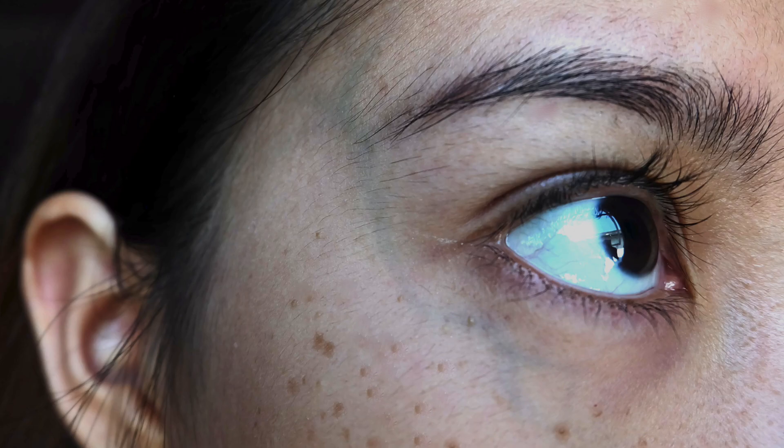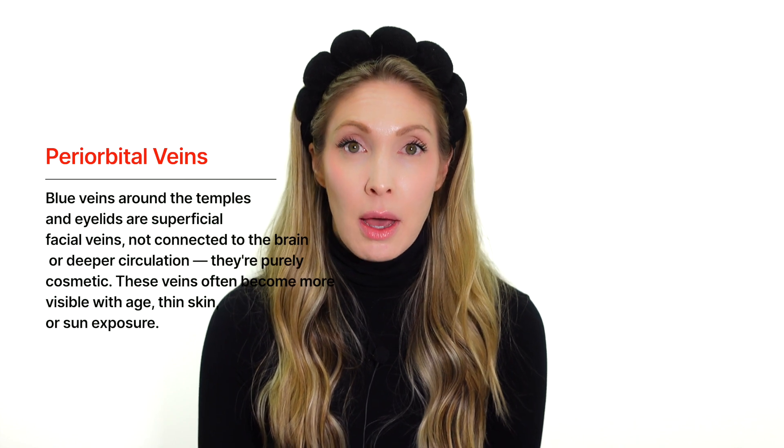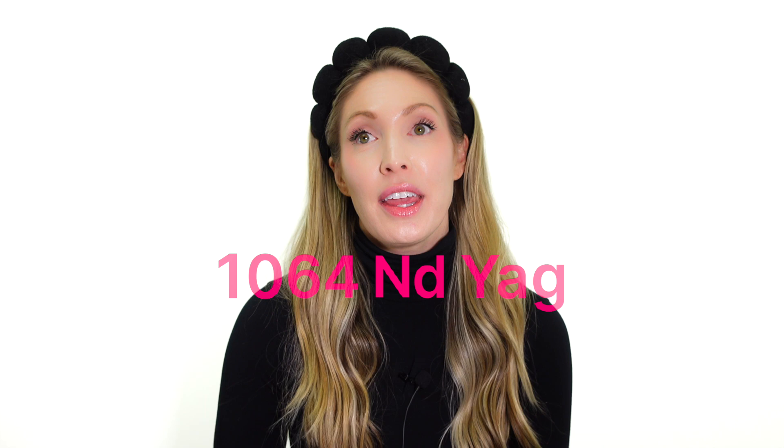Now let's talk about dark circles from the vascular component — the blue veins creating that shadow. A lot of people don't understand that these are just cosmetic vessels that show up normally in fair-skinned individuals or people losing fat in their face with aging. These veins are not coming from the brain; they are part of the external venous drainage system and do not tell us anything about brain circulation. They are also not retinal or optic nerves — eye veins that affect your eyesight are inside your eye, not around it. People have tried filler, PRP, and microneedling with radiofrequency, but they always seem to fall short because you're not treating the root cause.